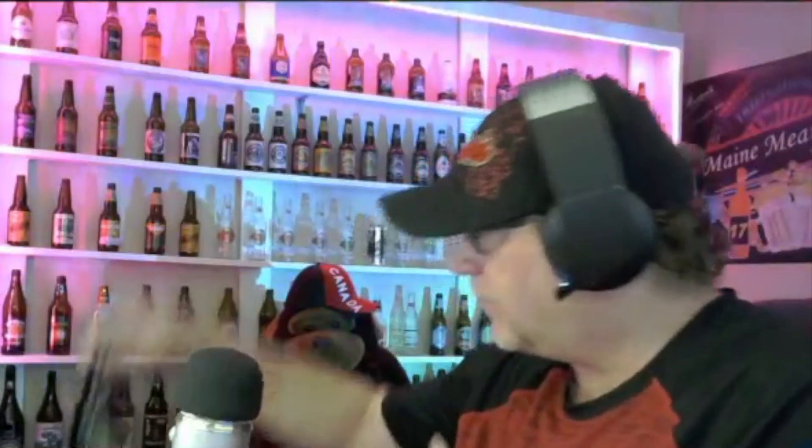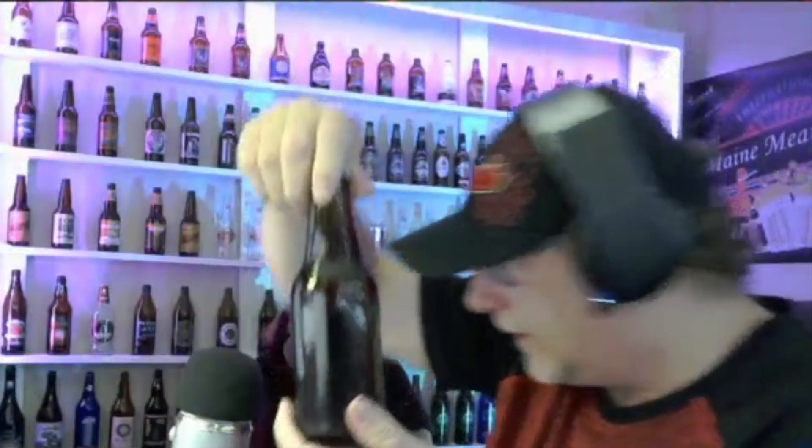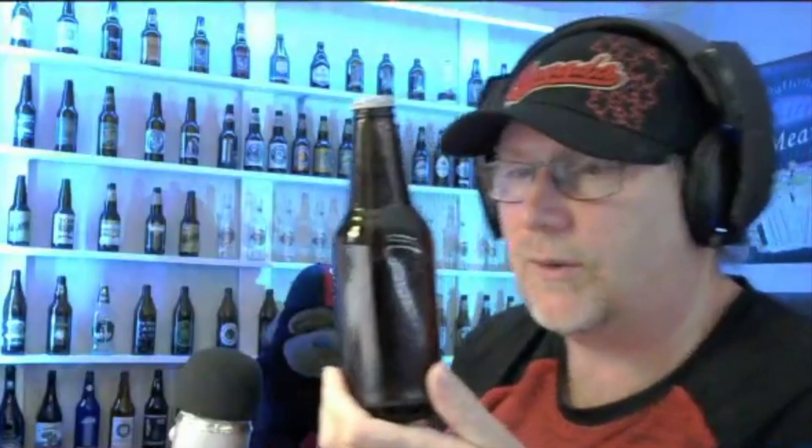Let's do this. I'm going to pour up another one of those beers from Newfoundland — one more for tonight. I'm going to try one of these Quidi Vidi beers.